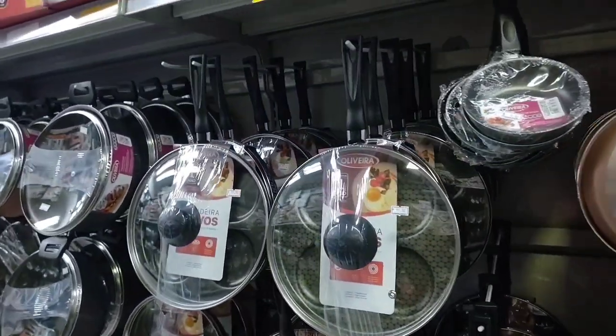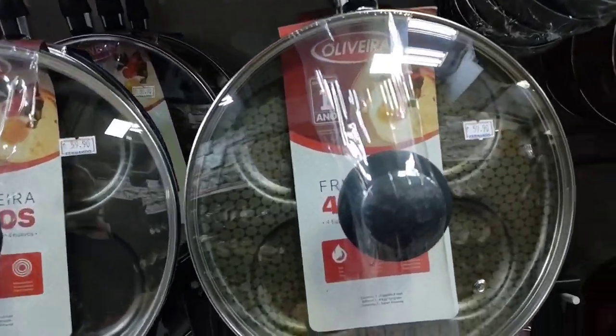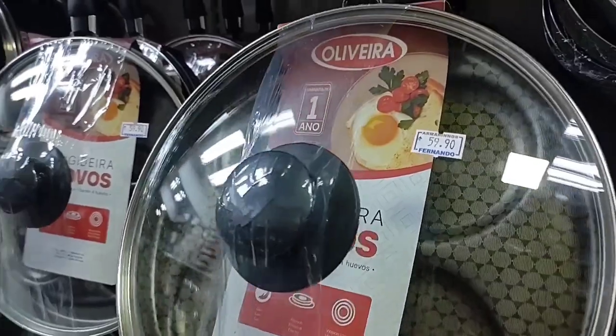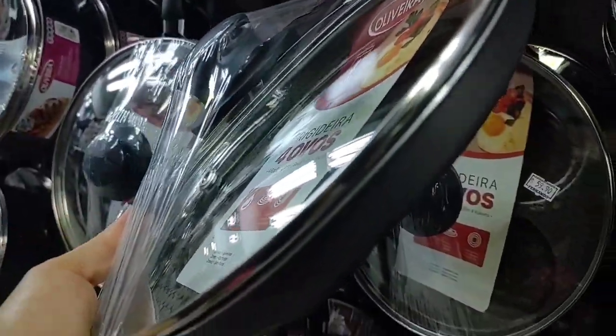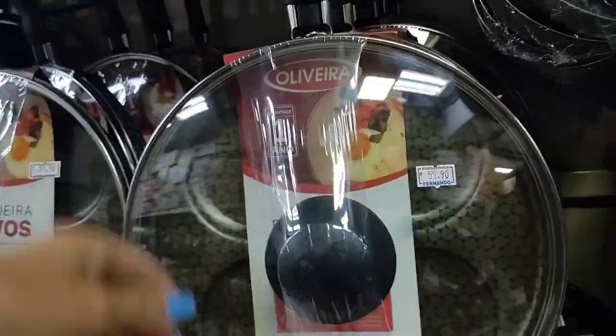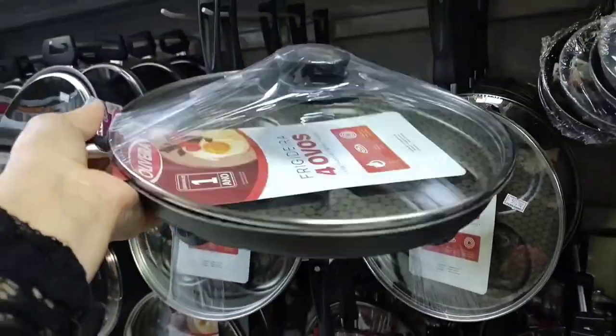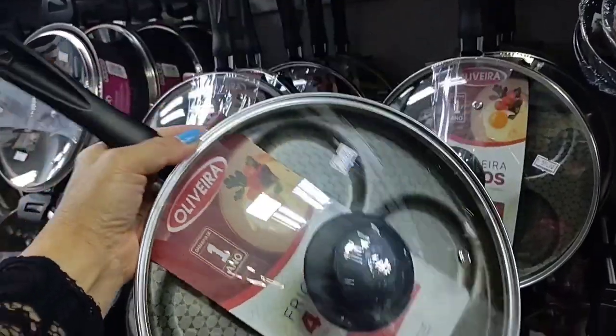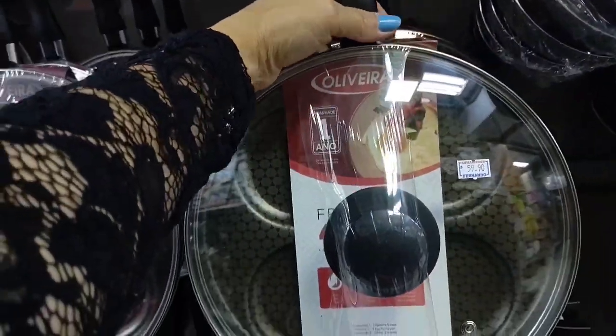Look how cool — these frying pans here have dividers. Look how beautiful — it's a 4-egg frying pan, going for R$59.90 with a glass lid for frying eggs. It has these dividers so you can place each egg separately to fry.